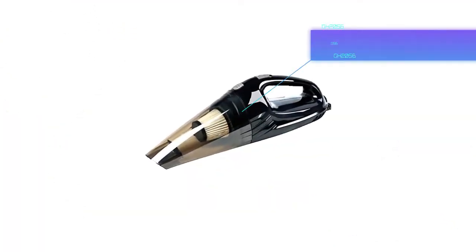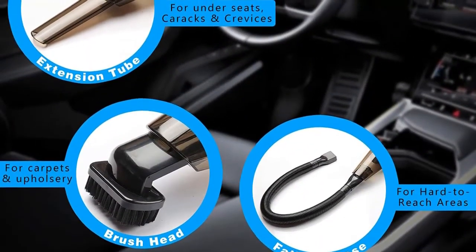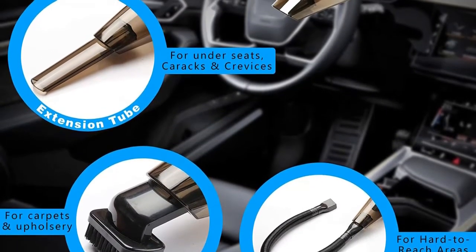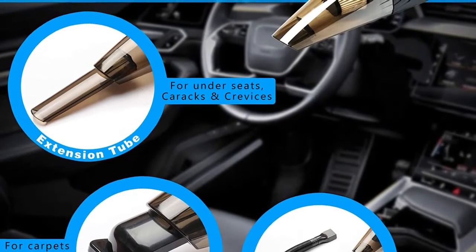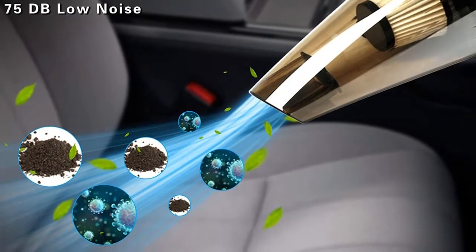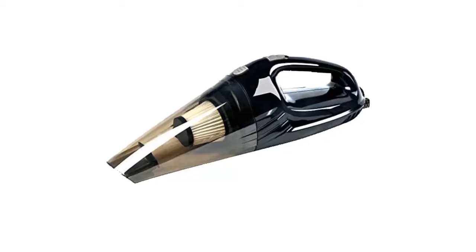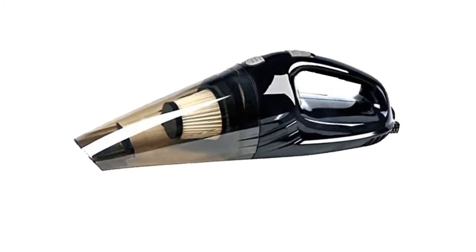I have to admit I was a bit skeptical about the power of this vacuum, which plugs into the cigarette lighter. My car gets lots of debris on the carpets due to me taking passengers all over town, said one shopper. The product was packaged well, was simple to operate, and surprisingly had just as good suction power as my much higher-priced Dirt Devil Hand Vac. This one did a great job on the seats, and the crevice tool was excellent getting into cup holders and between seats.